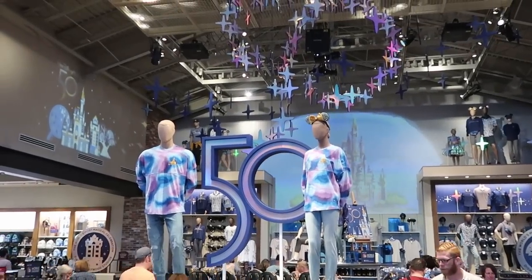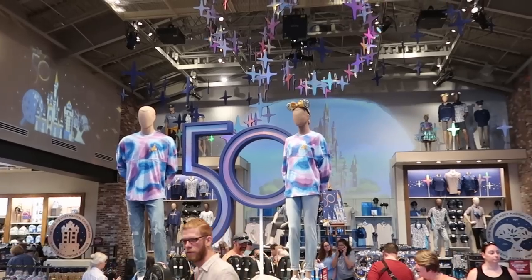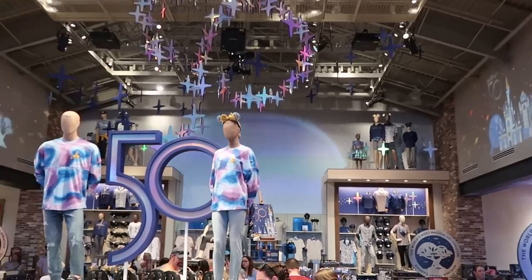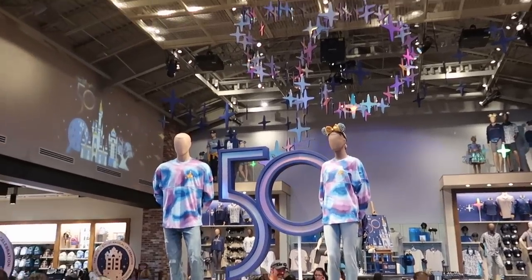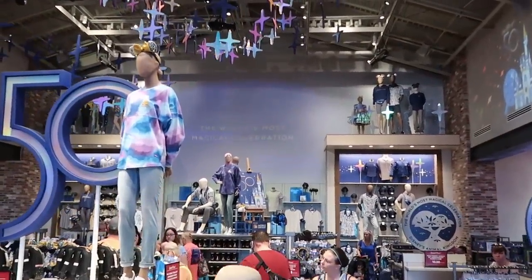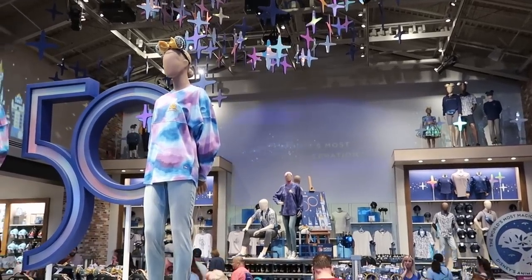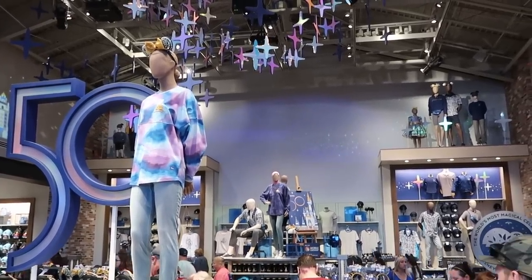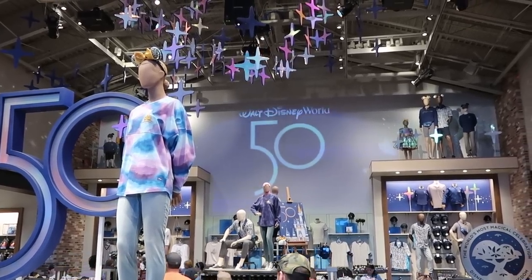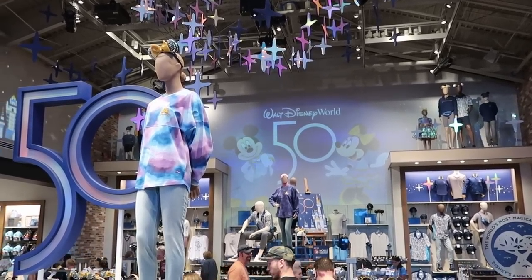I definitely still want to soak in the 50th anniversary experience here at the World of Disney, because literally in just a few days this will all be gone. They have all the beacons of magic with a little light show — all the sparkles — and the actual backdrop changes. Right now it says the World's Most Magical Celebration, then it changes to Walt holding Mickey's hand. There's the big 50th Walt Disney World logo, with Mickey and Minnie coming into the frame. Just so beautiful.